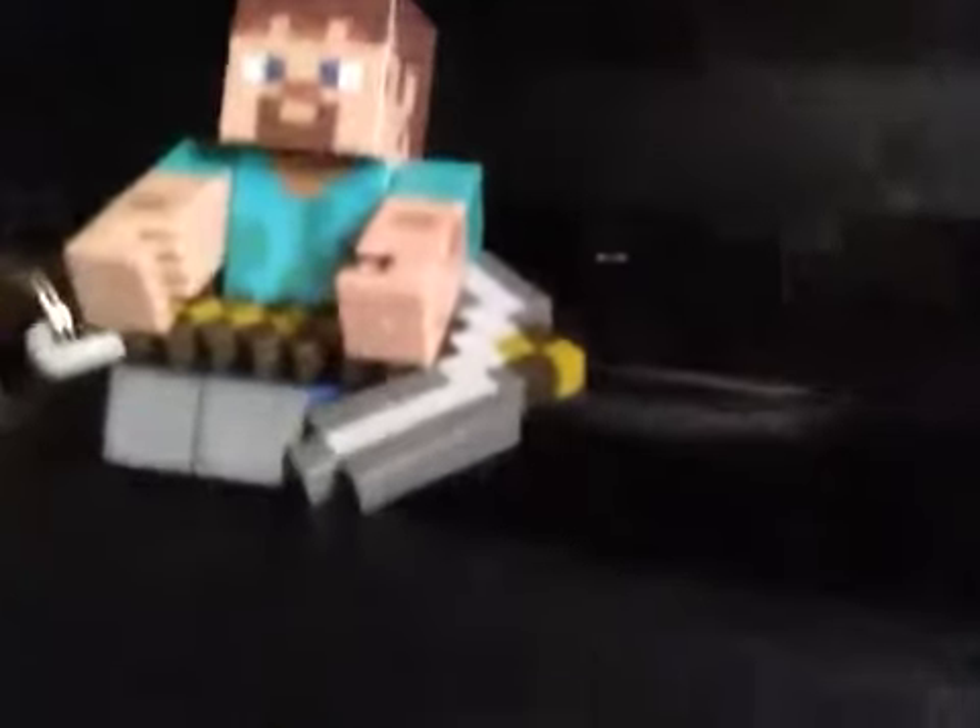And also this awesome collectible Steve — I just love it. And I also got this mini pickaxe. I've had the Steve for quite a while, but I just got the pickaxe as a keychain, along with this cow, which is also a keychain.